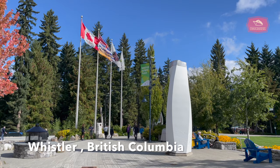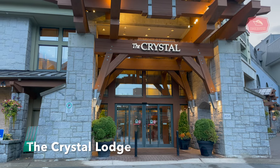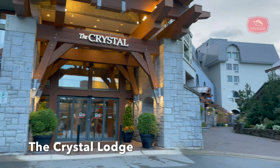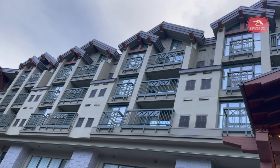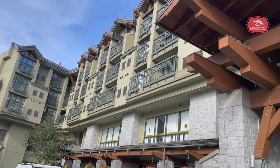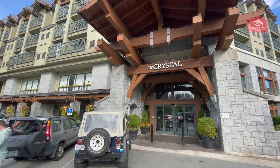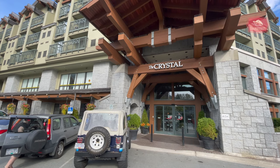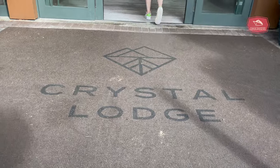Welcome to beautiful Whistler, British Columbia, host of the 2010 Winter Olympic Games. We're going to spend two nights at the Crystal Lodge in the beautiful Penthouse Suite. The hotel originally opened in 1986 as the Nancy Green Olympic Lodge in the new Whistler Village. Later the hotel was named the Crystal Lodge and underwent extensive renovations in 2005.